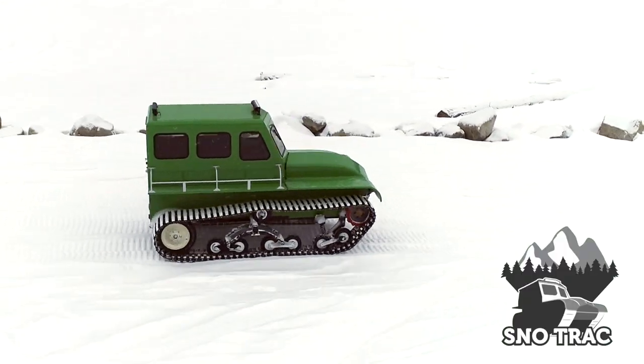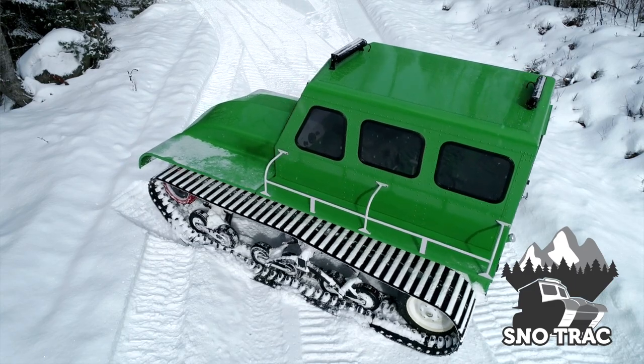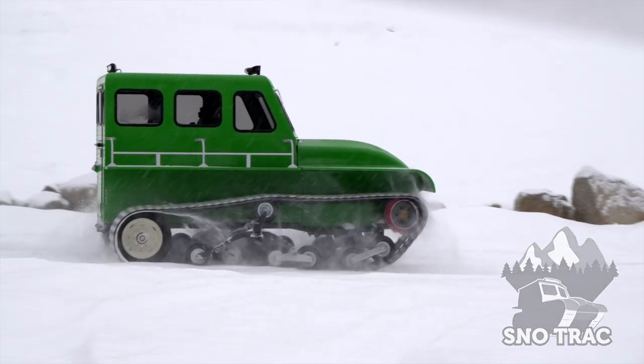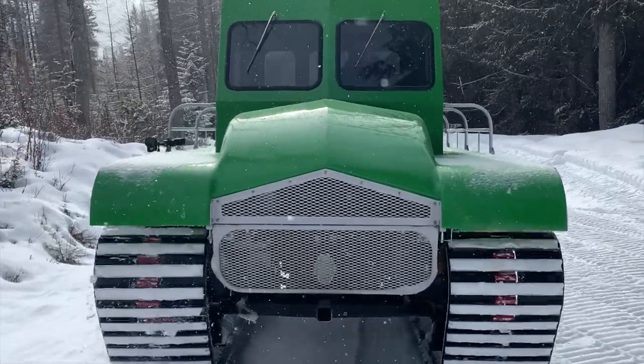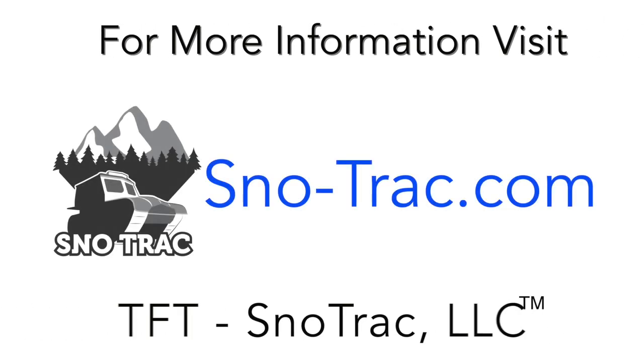No matter the application, SnowTrack is a reliable and closed cab snow machine that can haul people and supplies to almost anywhere needed on snow-covered terrain. For more information, visit SnowTrack.com.